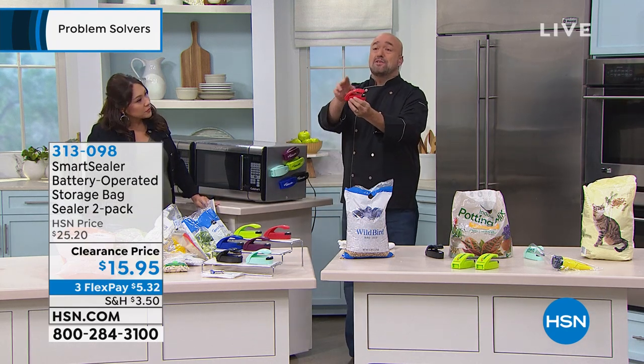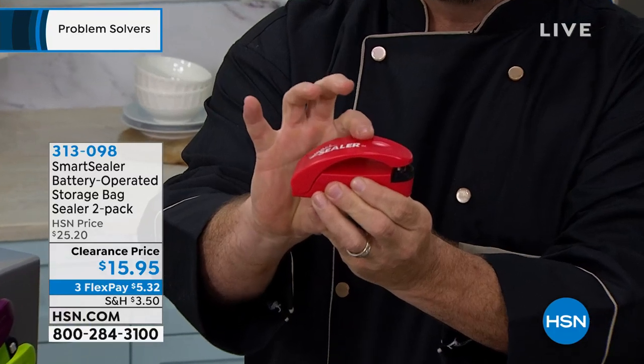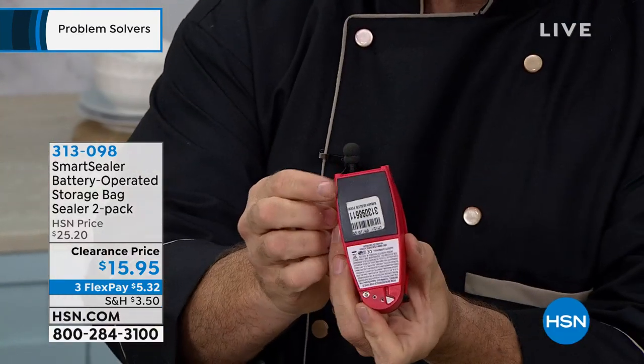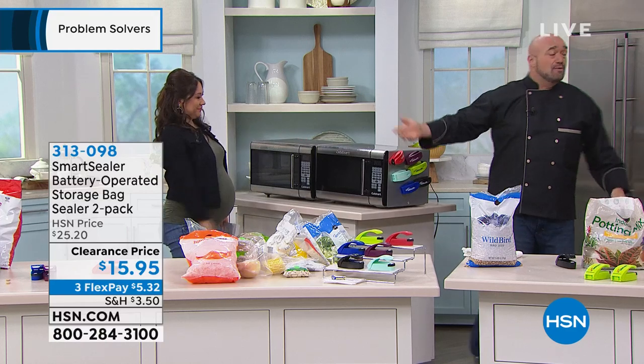There are some smart features built into this too. There's a little tab that stops this from closing in the drawer so you don't waste the batteries — which, by the way, come with it. And then on the back there's a great little magnet, because what good is the best gadget you've ever found if you don't know where it is? So this will go on your backsplash anywhere like that.